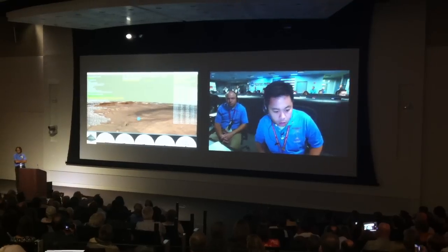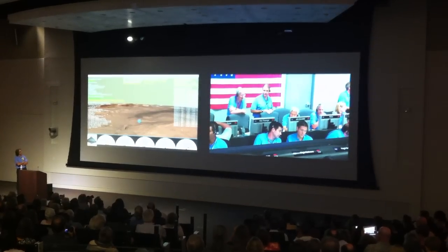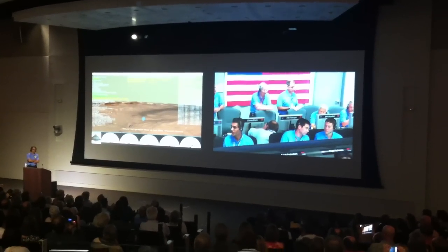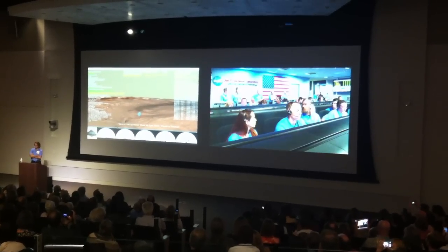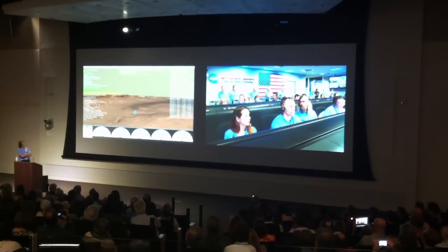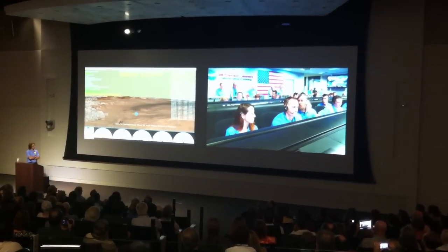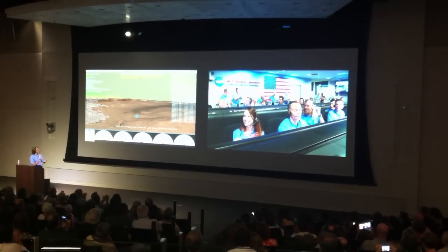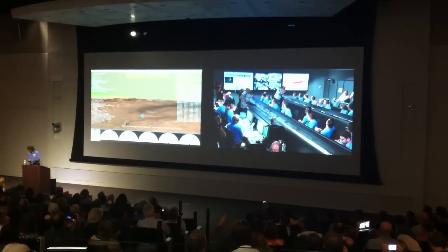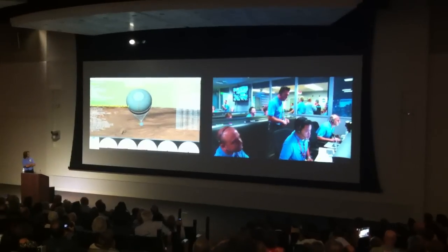We're at 15 kilometers altitude. We've begun entry balance mass jettison. Standby, parachute deploy. Downrange is 1.597 kilometers. EDL Labs — Odyssey Systems on EDL Labs. Parachute deploy. Parachute deploy.